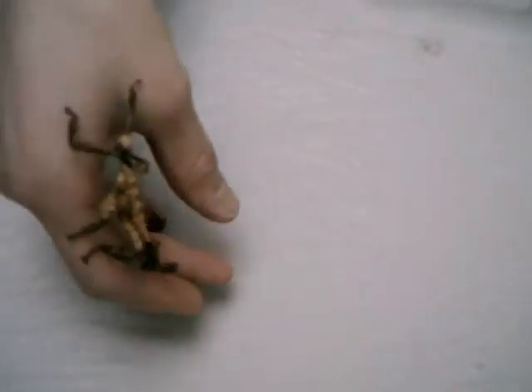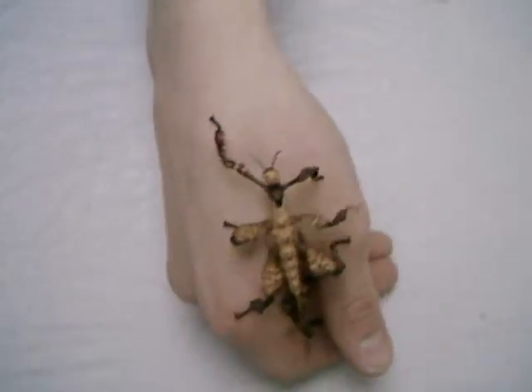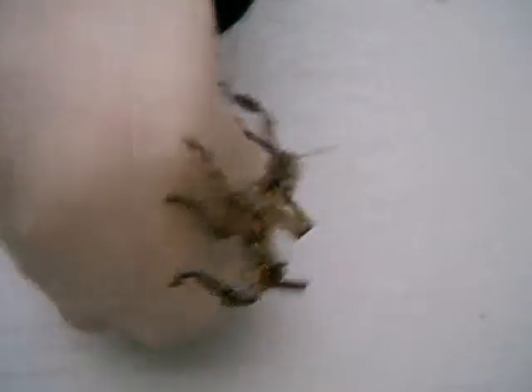Let's start with my most favorite insect. This is Extatosoma tiaratum. And this animal is really pretty. I love my little animals.